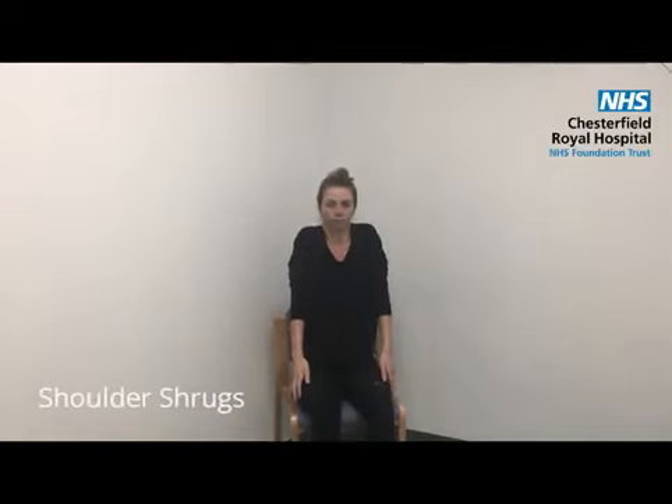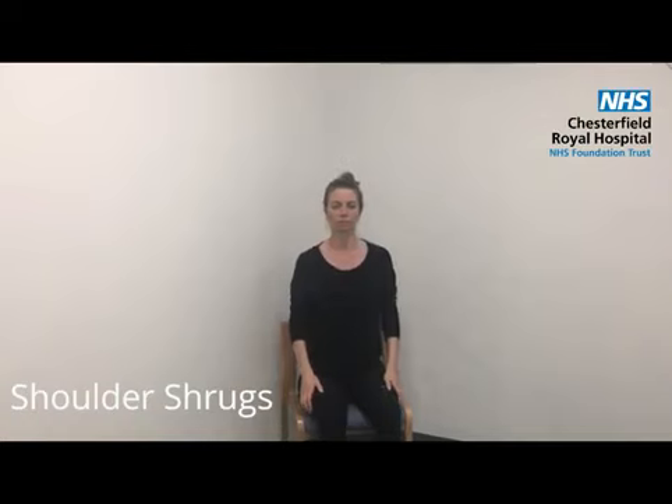Shoulder shrugs will help to relieve tension in your shoulders and can be done in sitting or standing.